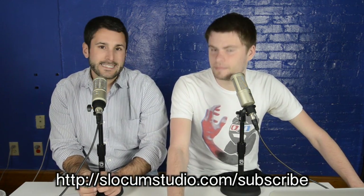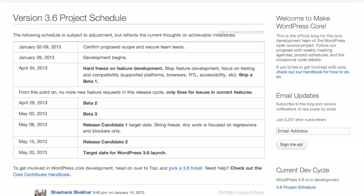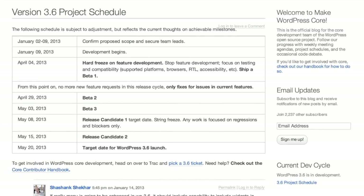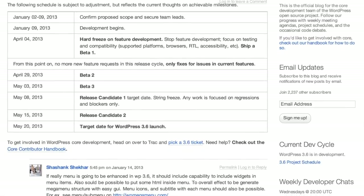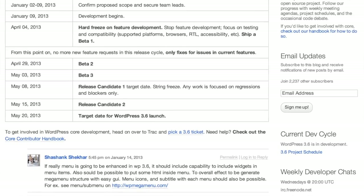We've got WordPress 3.6 coming up at the end of the month. By the time you see this, it might be a week or two out. So we're going to take a look at what's new in 3.6 — let me run down the list real quick: the majors that were proposed in the beginning, what made the cut, what didn't.